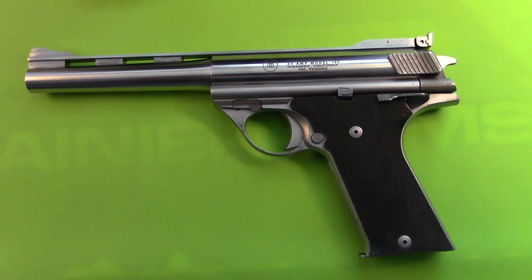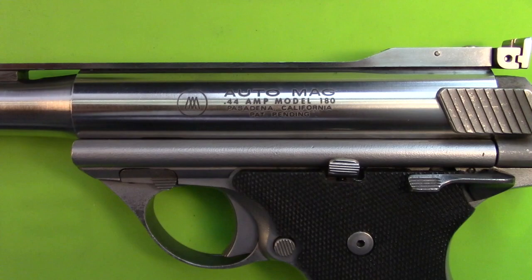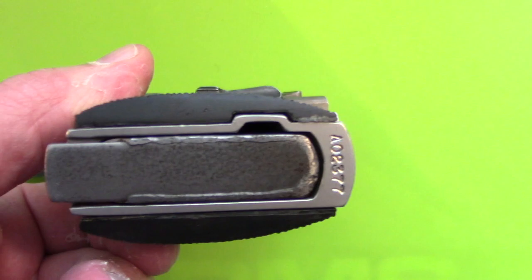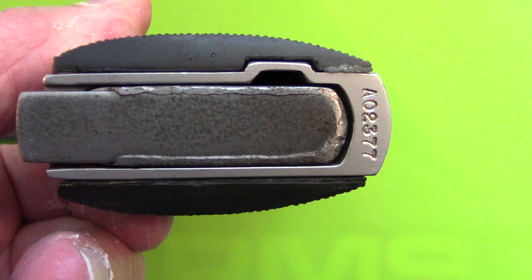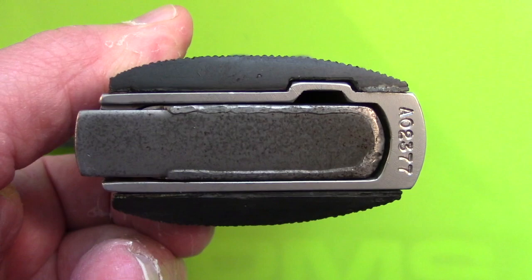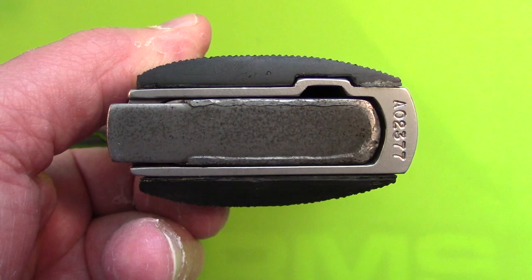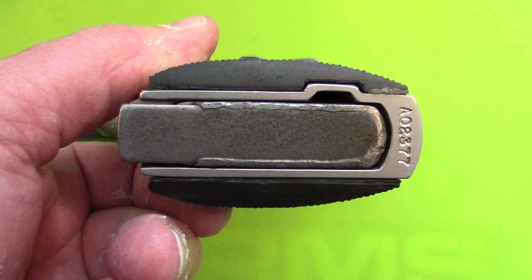The next one is this Pasadena right here — there's the old electro etching — and this one has a serial number of AO2377, which I will talk about in more detail in the video because I went through and got every serial number that was made on the day that this one was made, and the results I'm sure will fascinate you.